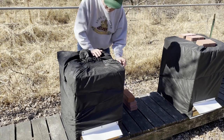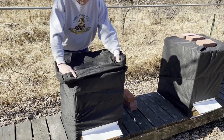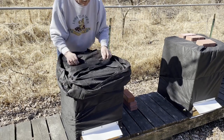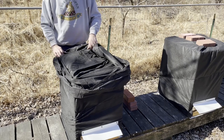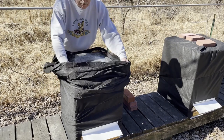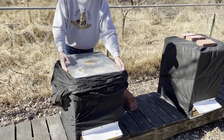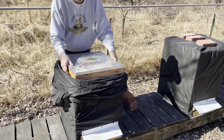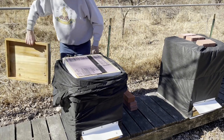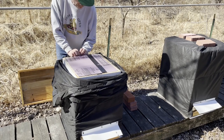My hope is that all three queens are now stepping up their brood rearing. Brood takes about 21 days to hatch and a few more days hanging in the colony before they go out and start foraging. So in other words, the eggs being laid today will be the worker bees that first go out and hit the first pollen flow when the trees come into bloom in early April.